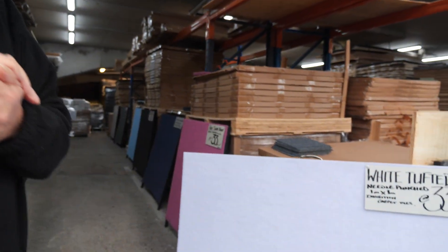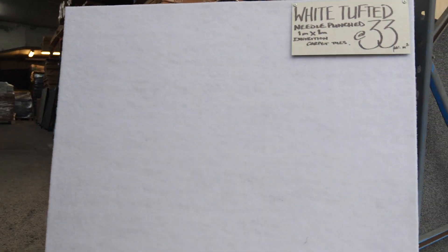Hi and welcome to Carpet Tiles 1. My name is Vince Perry, I'm the owner of Carpet Tiles 1. The purpose of this video is to give you a motion look of another one of our exciting super tufted needle punched carpet tiles — one meter by one meter — and this is our white collection, the white super tufted needle punched carpet tiles.